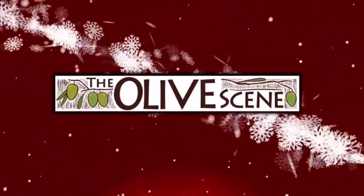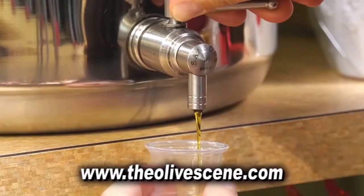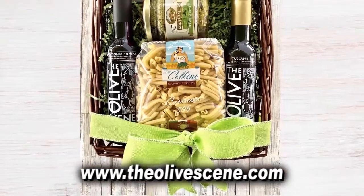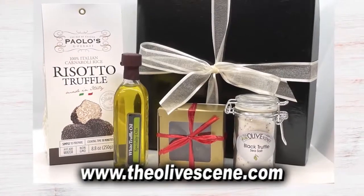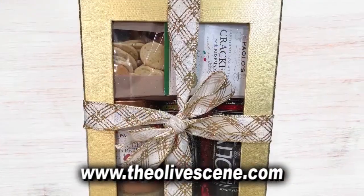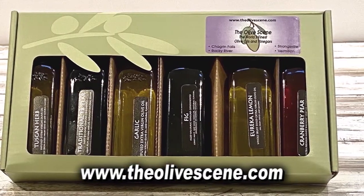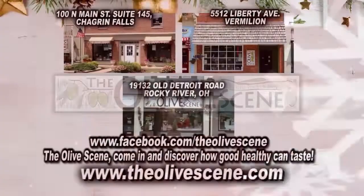This holiday, give a gift with flavor with gorgeous gift baskets from the Olive Scene. Crafted with your favorite olive oils and balsamic vinegars, like our pesto pasta dinner basket, a gift for the pizza chef, the luxurious everything truffle basket, Asian flavor with our tie for you, or make a big impression with our deluxe box set. Can't decide? Our taste of the Olive Scene gives a sample of our favorites. Give a gift that gets remembered from the Olive Scene.